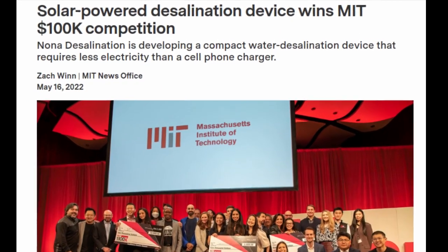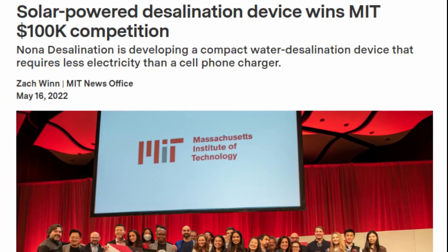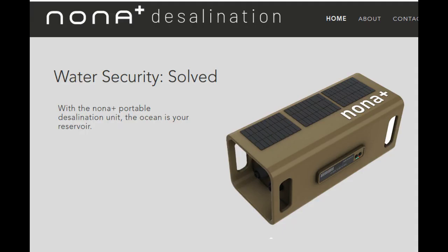The winner of this year's MIT 100K Entrepreneurship Competition is commercializing a new water desalination technology. Nona Desalination says it has developed a device capable of producing enough drinking water for 10 people at half the cost and with one-tenth the power of other water-free desalination devices. The device is roughly the size and weight of a case of bottled water and is powered by a small solar panel.